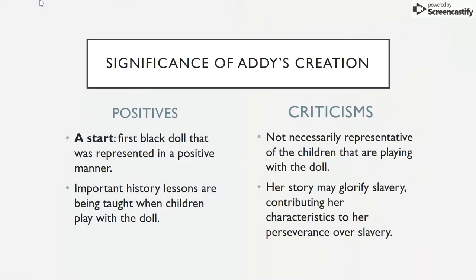The doll itself is the first black doll created to represent black America in a positive light. Prior to this, many toys had exaggerated facial features and aspects that were completely inappropriate and offensive. This doll was a start for positive representation — it does not have any caricature-like features or stereotypes, and it was definitely a step in the right direction as far as toys go.